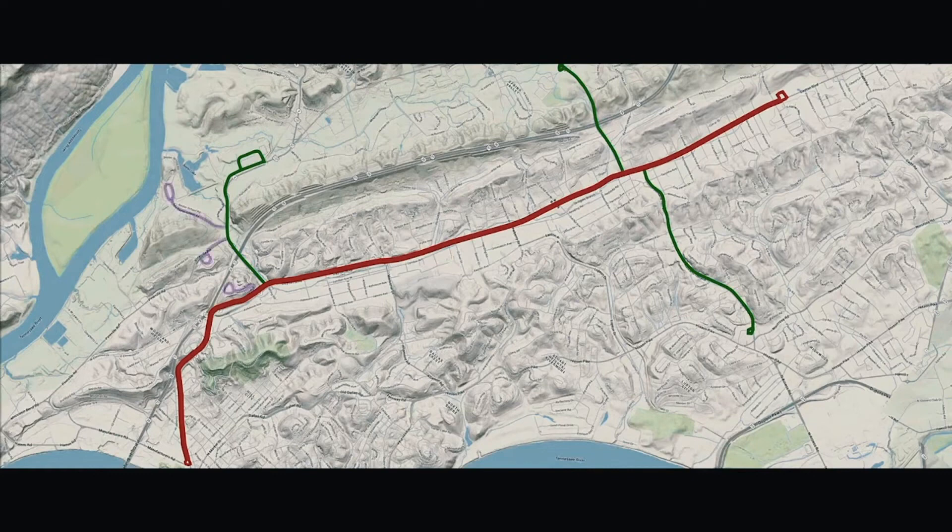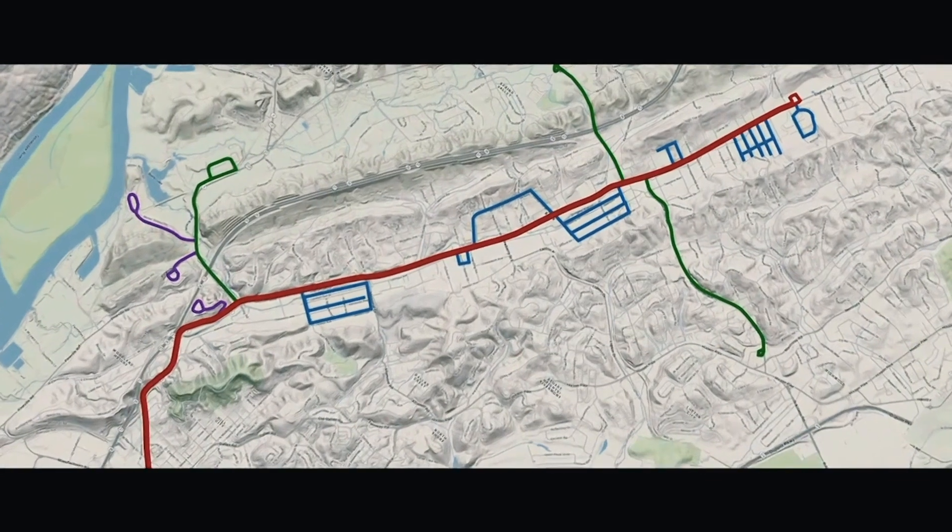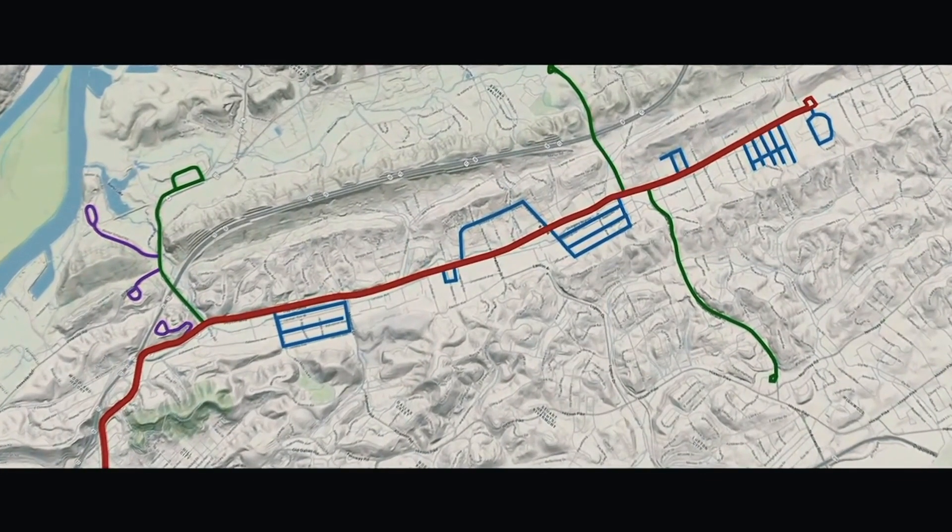Phase 3 will include the construction of Snap portals at participating retail and corporate locations. The final phase will see Snap ribbonways extending into neighborhoods and apartment complexes for private and residential portals. This is the ultimate goal of the Snap Transportation ecosystem.